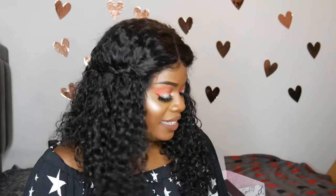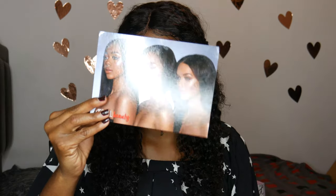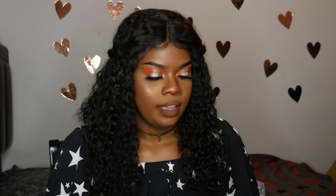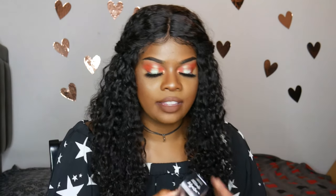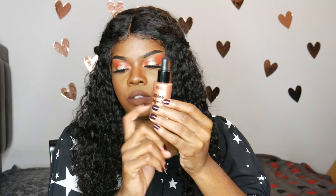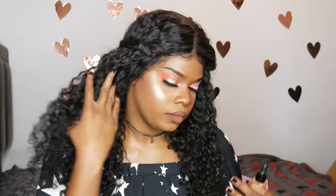Next we'll get into these Ardell Beauty liquid highlighters. I have one on my face right now — I already opened one. So this is what the marketing photo looks like. The color I used is called Golden Sheen, and that's what I have on as my highlighter — I don't have anything else on top of it. These things are gorgeous. It comes in a glass bottle so it feels really high-end.